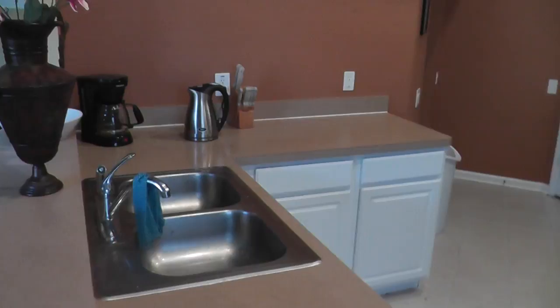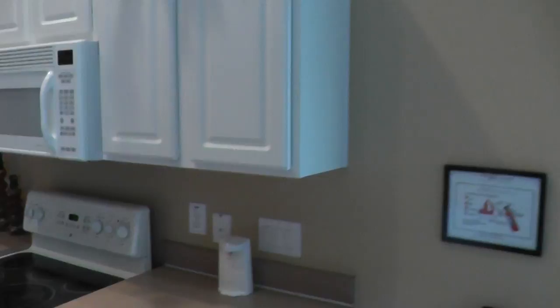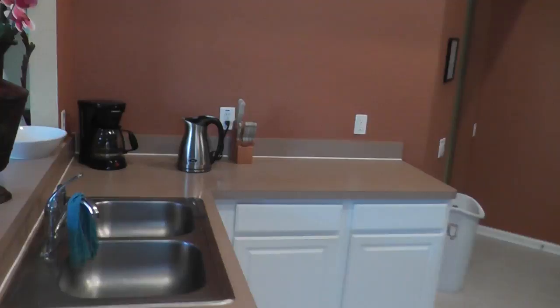This is a villa marketed by Top Villas in the UK. It certainly isn't a top villa — it's not bad, but it's not a top villa. The condition is not good enough.